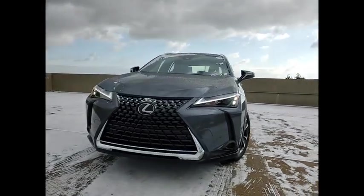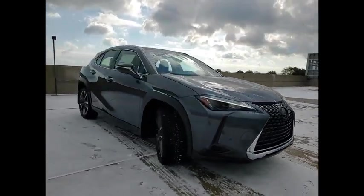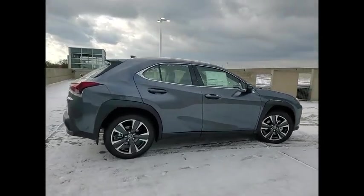Take a ride in the 2024 UX. The Lexus UX Compact SUV is large enough to provide you functionality, but small enough to allow you to zip around town.